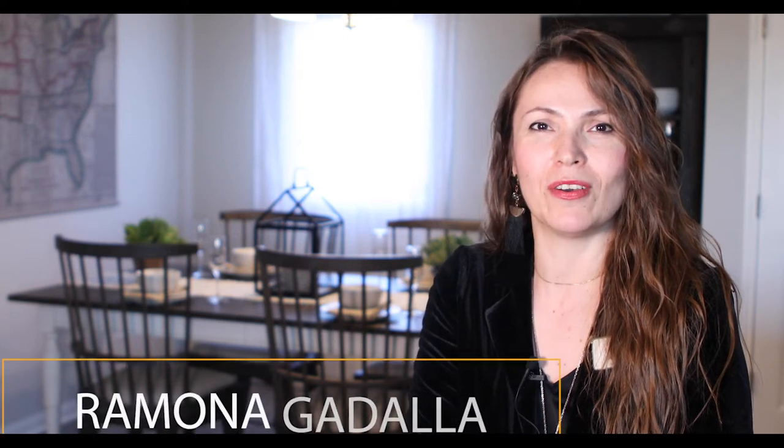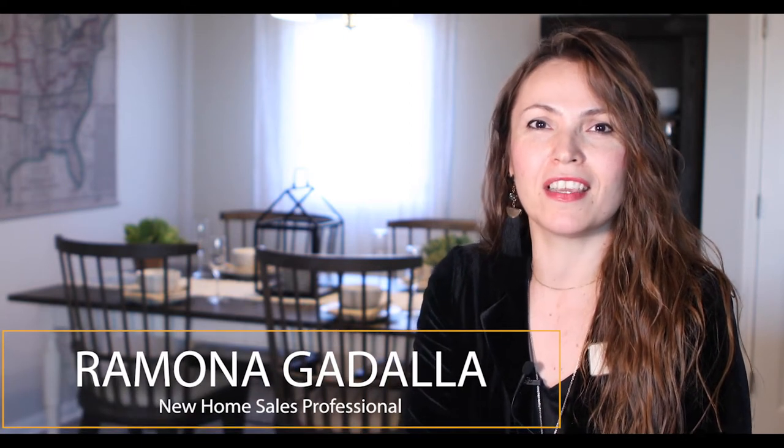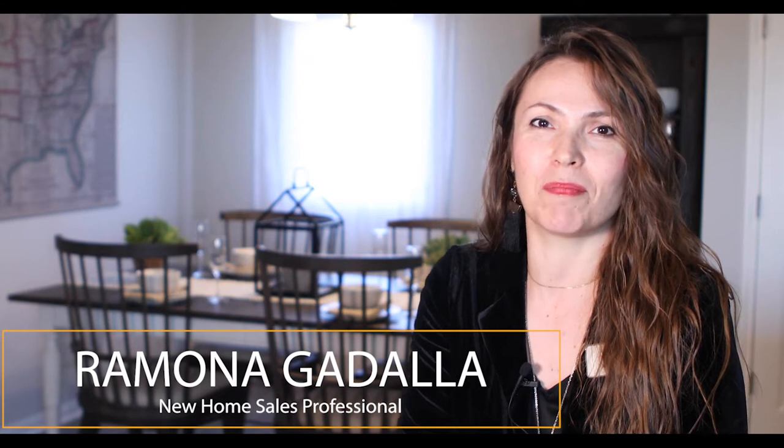Hello friends, this is Ramona with Armadillo Homes, a VIEW Homes company, here in New Braunfels, in Kapparan community.